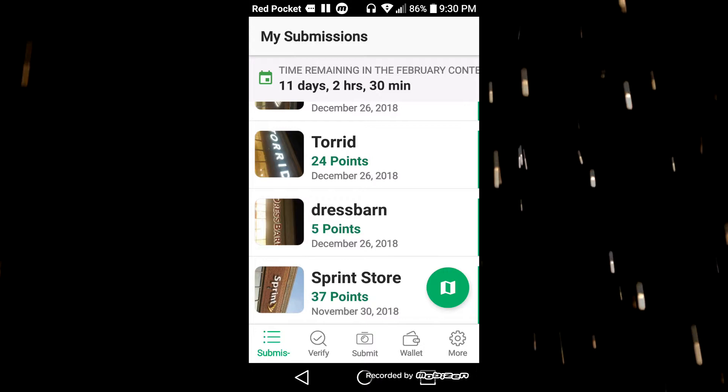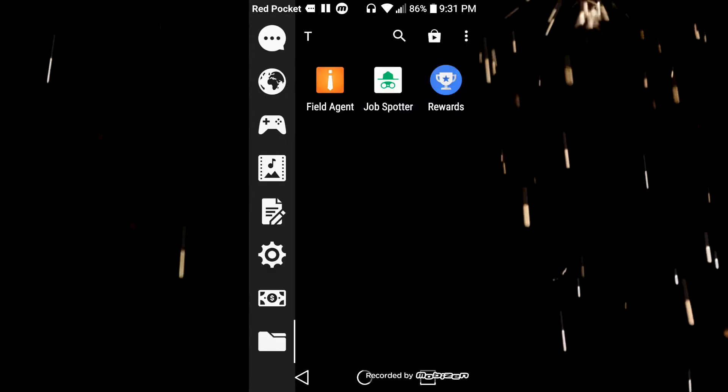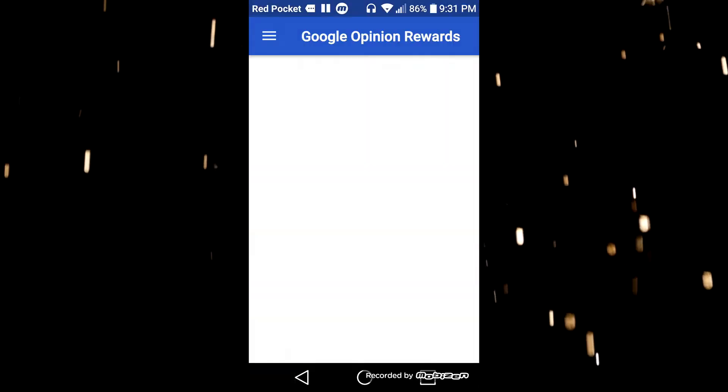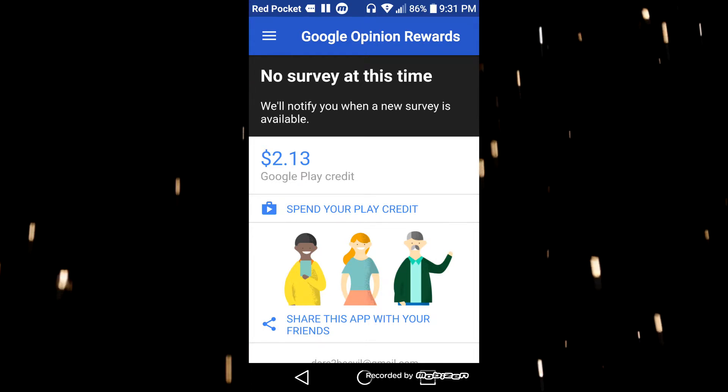The last application is called Google Opinion Rewards. I'm not sure this is available on the iPhone, but it is available in the Play Store. Install the app and you earn Google Play Store money for each survey they send you.